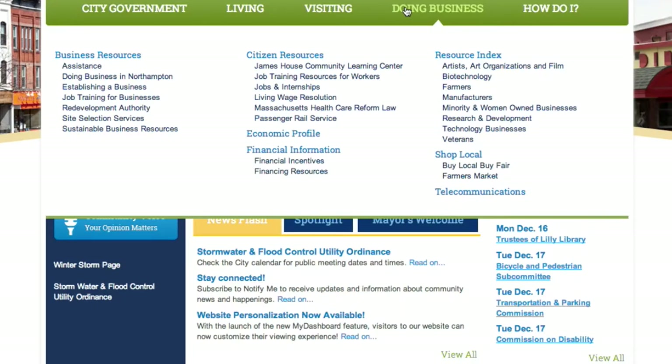Doing business — economic development has been a major focus of my administration, so we wanted to put that right out front. We wanted current local businesses or people new to the area who are looking to do business in Northampton to have a quick portal to access the business resources we provide. Whether it's finding out the rules and regulations for opening a business, how to access job training, or financial incentives we offer businesses — by going there, they can get right in touch with the city's economic development director.